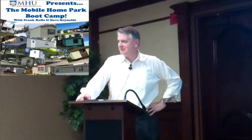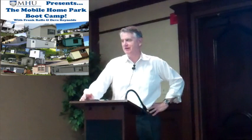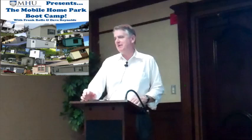Welcome to the boot camp. I'm Frank Roth. We'll be together for the next three days with just one goal, and that's to make everybody here a competent mobile home park investor.